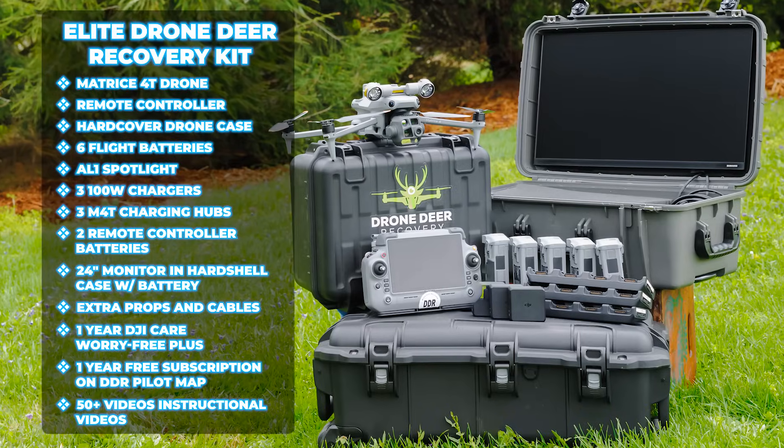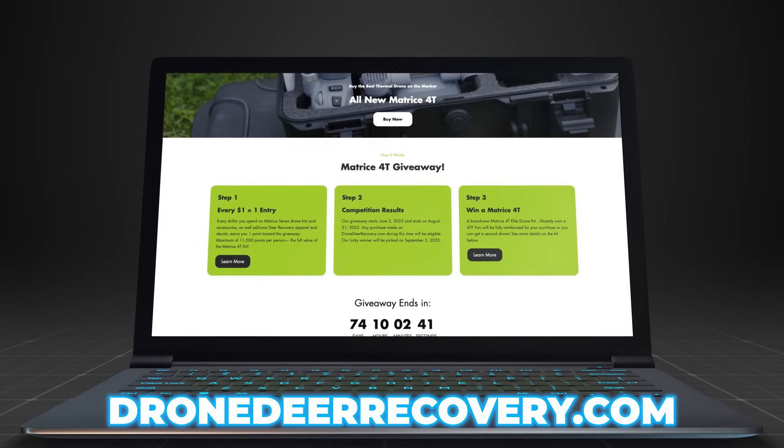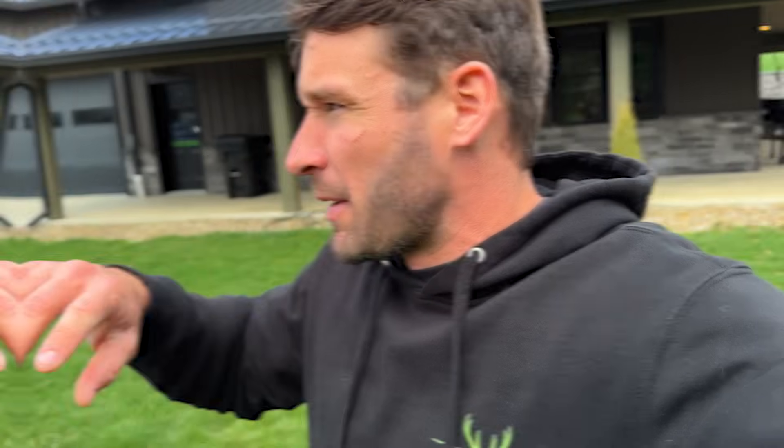I'm going to be giving away an M4T Elite Drone Deer Recovery kit. It's really easy to enter — every dollar you spend on the Drone Deer Recovery website will get you an entry to win. Go to the website to see the full details on how you could win the Elite Drone Deer Recovery kit.